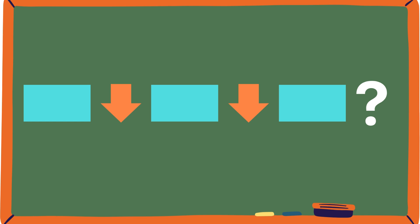Rectangle, arrow. Rectangle, arrow. Rectangle, arrow. Rectangle... Arrow!